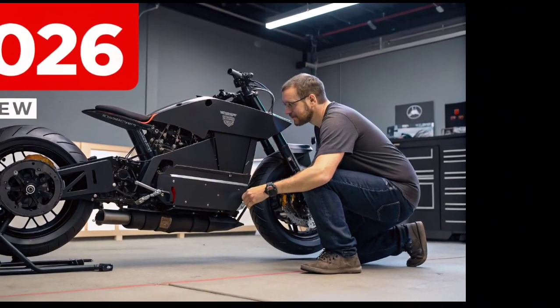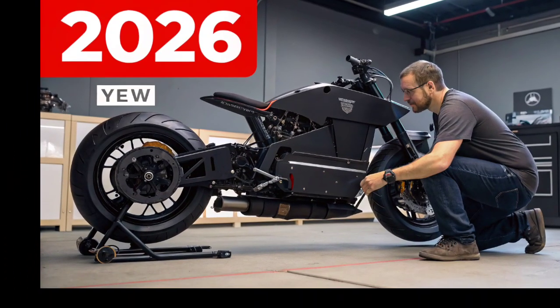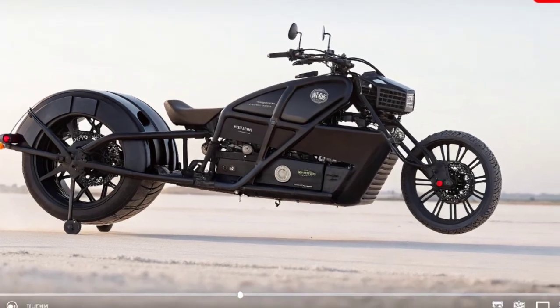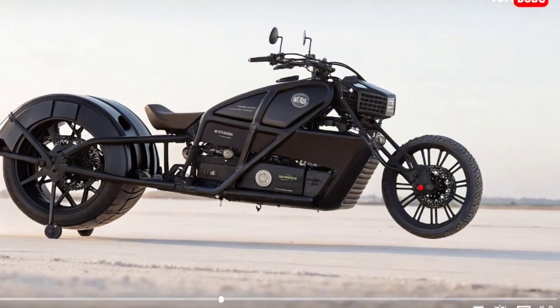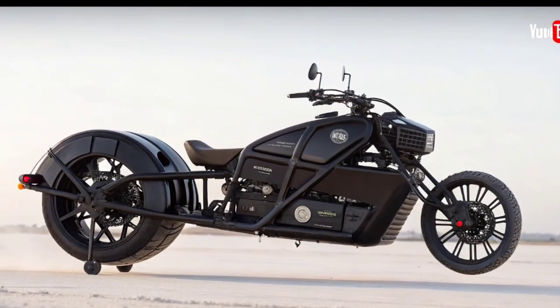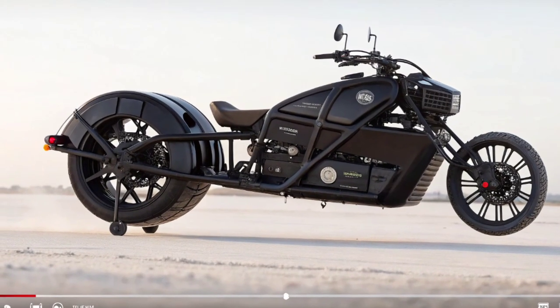Inspired by the need to bypass congested roads and bring freedom back to travel, he spent years combining aerospace engineering, drone technology, and motorcycle design to create this breakthrough. The 2026 flying motorcycle is unlike anything we've seen before.